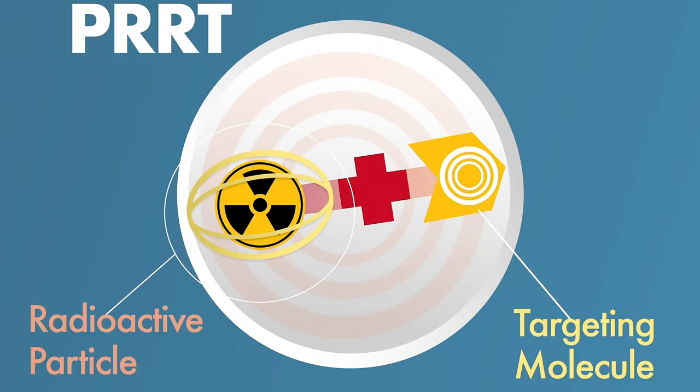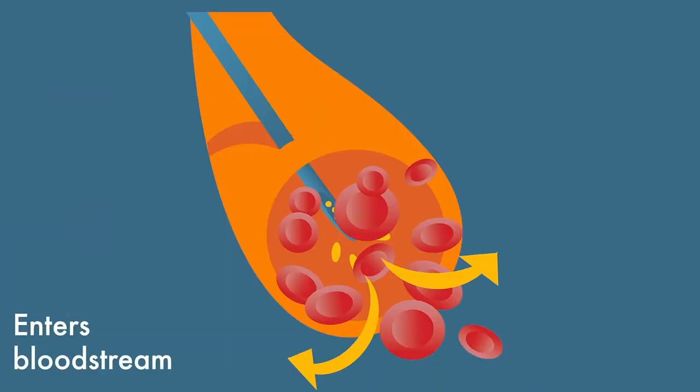PRRT is basically a radioactive isotope. In the case of Lutathera, it's lutetium-177, which is a beta-emitting isotope attached to a somatostatin analog, octreotate. That delivers radiation to somatostatin receptor-expressing neuroendocrine tumor cells — generally well-differentiated NETs.